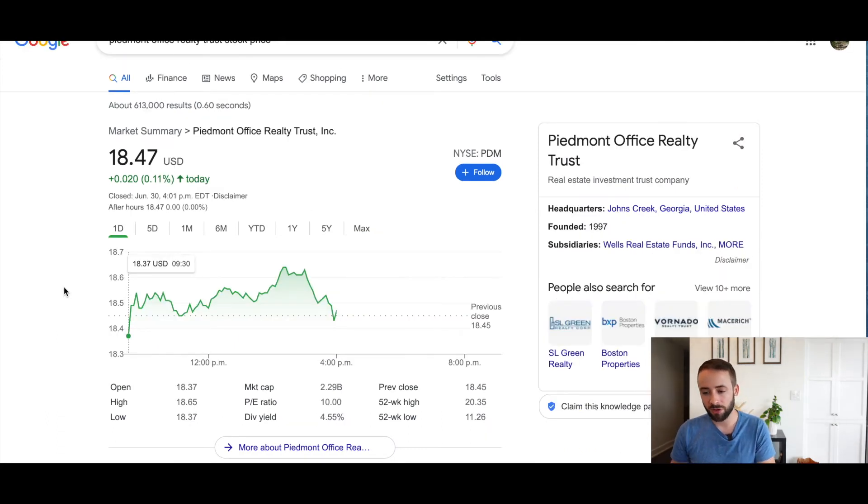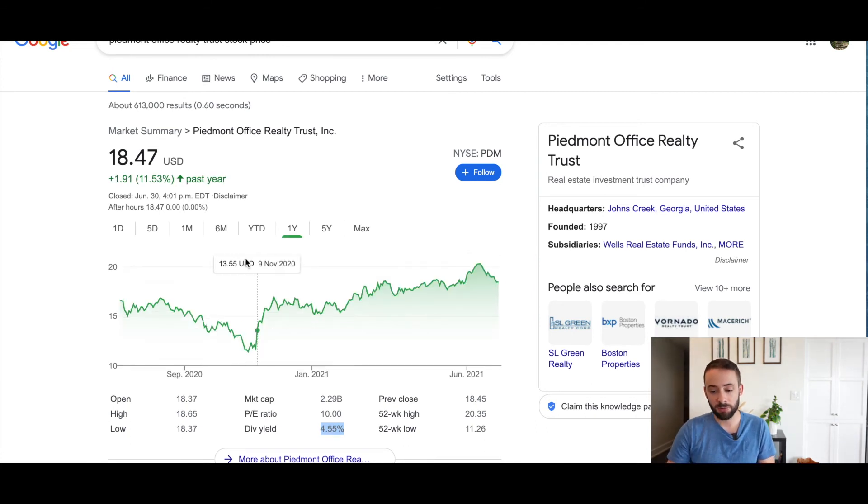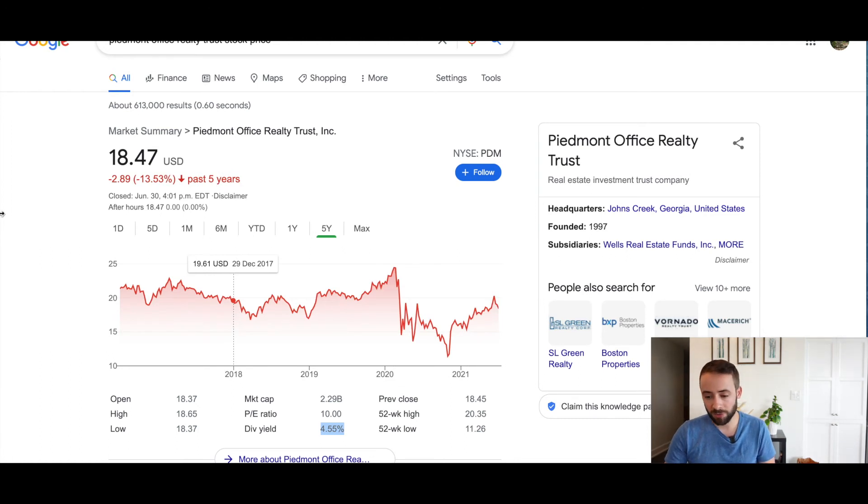The fifth company is Piedmont Office Realty Trust, trading on the New York Stock Exchange at just under $20 US per share with a dividend yield of 4.5%. The one-year chart shows stable growth, especially over the last six months. Over five years it's choppier — it never really recovered from the pandemic drop, likely because it's an office realty trust and many workers haven't returned full-time. It'll be interesting to see what happens over the next few years. If the workforce returns to the office, it may recover to pre-pandemic levels; if not, it may fall off the list as historical data updates and performance weakens.